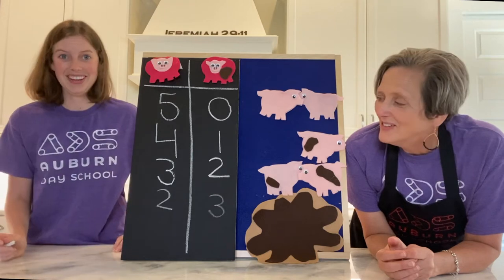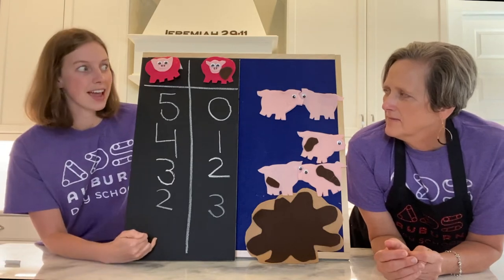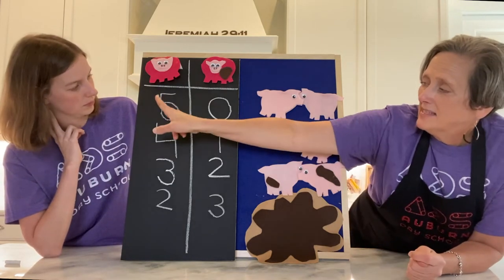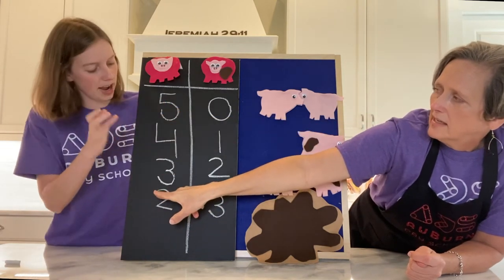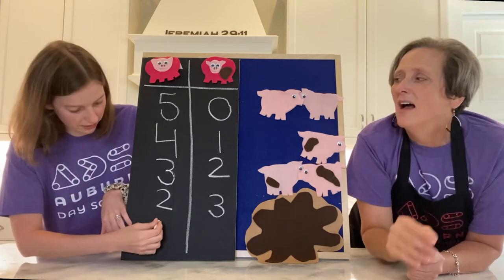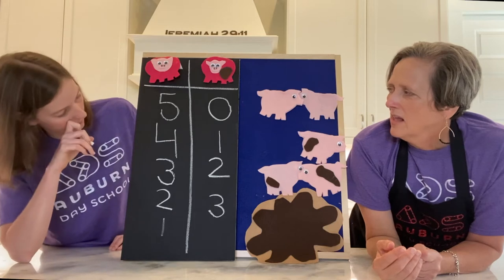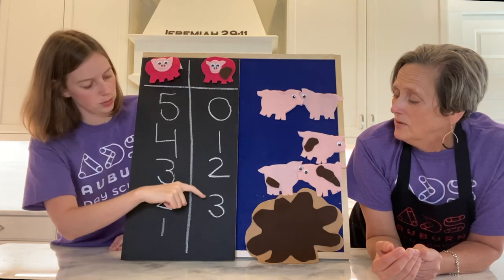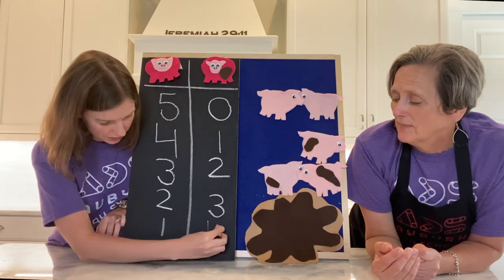I'm seeing a pattern. Have you noticed a pattern with the numbers? Let's see if we can figure out what comes next and then sing to check if we're right. I think this is a decreasing pattern because the numbers are going from larger to smaller — five, four, three, two. I'm going to write our prediction: I think it's a one. And on the other side, I think that's a growing pattern because it seems to be getting bigger — zero, one, two, three. They think it might be a four. Good prediction. Let's write that prediction up there.